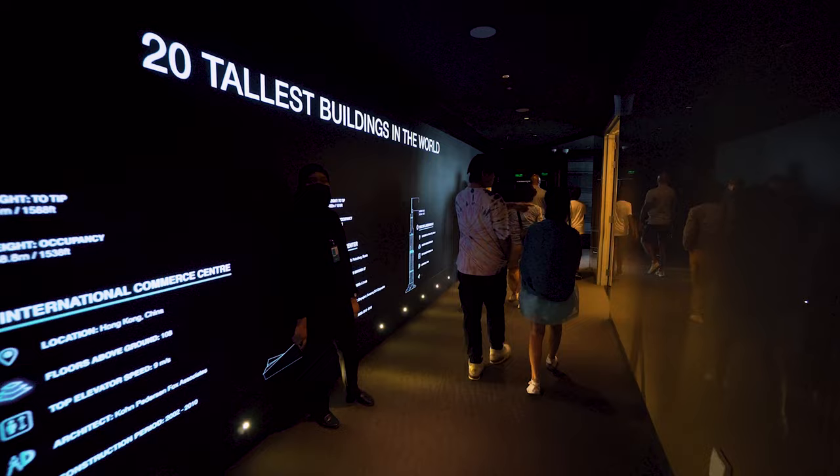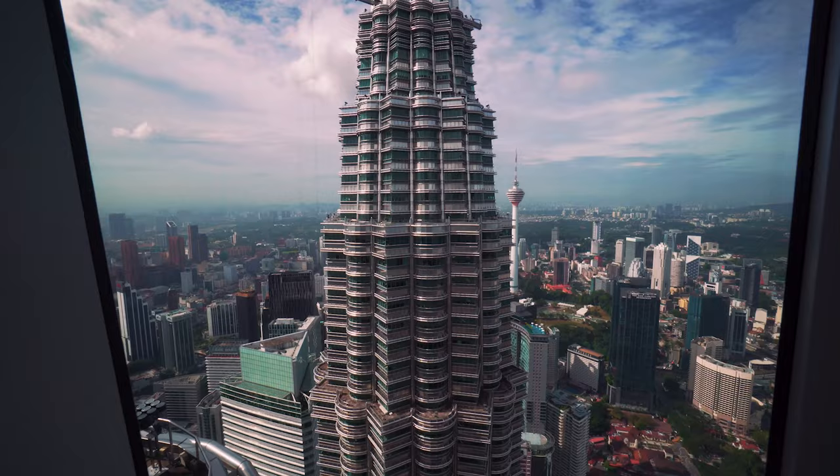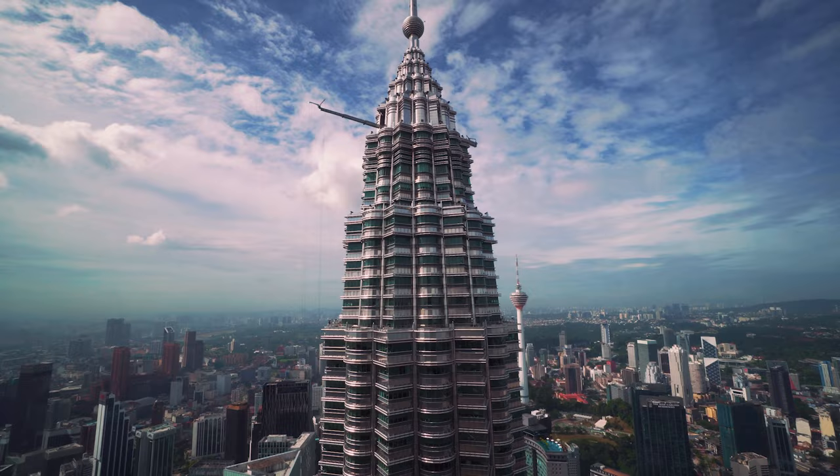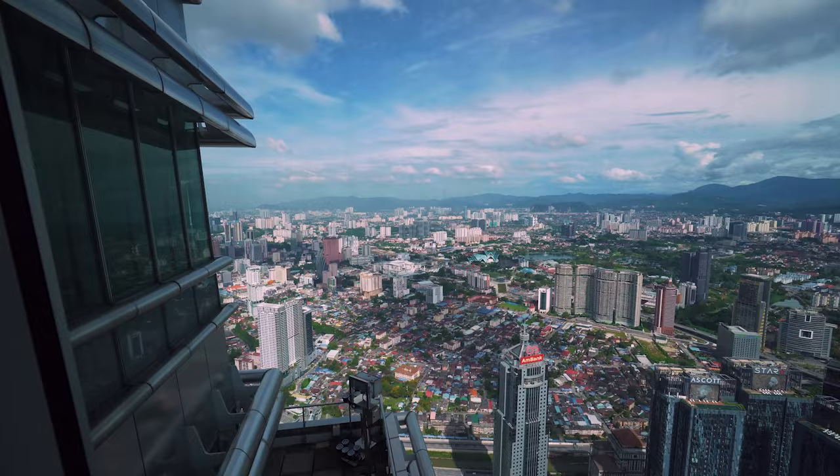After about 15 minutes, we are now moving to the 83rd floor. We still get a very nice view of the city from here. This is also where you can purchase your photo that was taken earlier at the start of the tour.